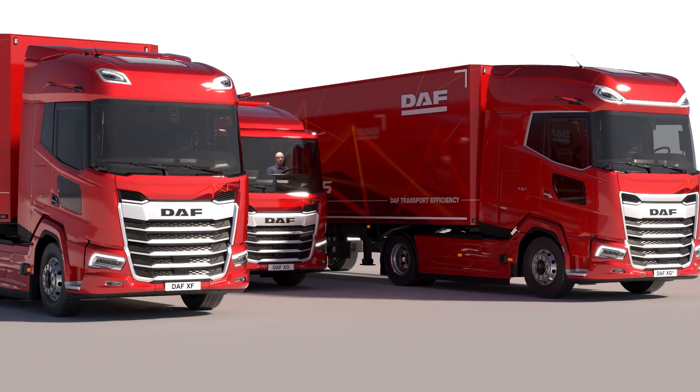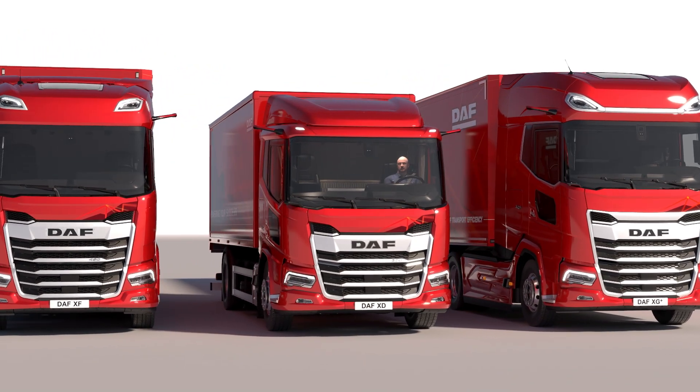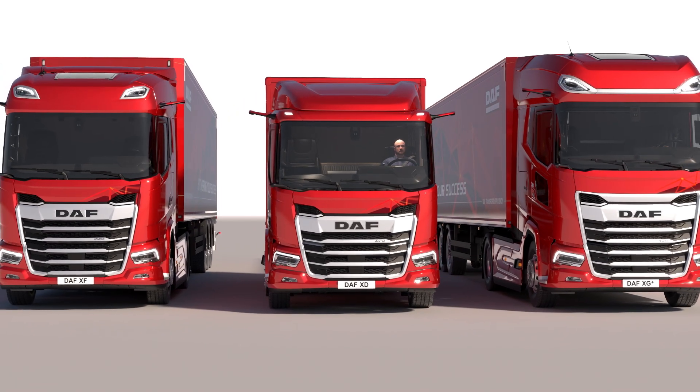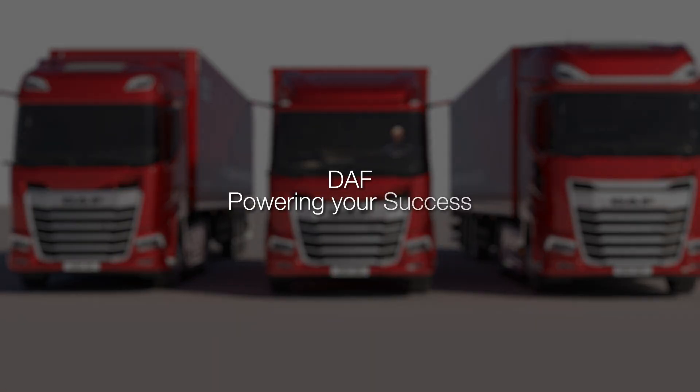For DAF, safety is a number one priority. It enables a safer future through the implementation of innovative and smart safety solutions. DAF — Powering your success.